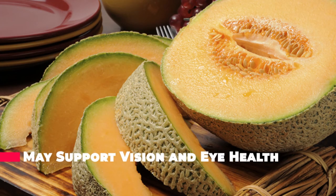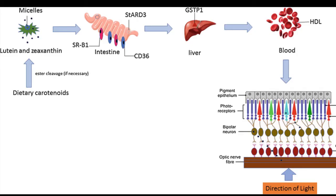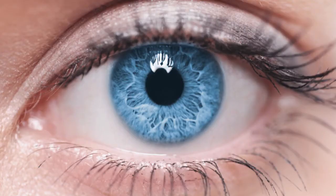Honeydew melon contains two potent antioxidants — lutein and zeaxanthin. These carotenoid compounds are well known for supporting eye health and preventing the development of age-related vision loss. Research indicates that regularly eating foods that contain these antioxidants may support proper eye function throughout your life.